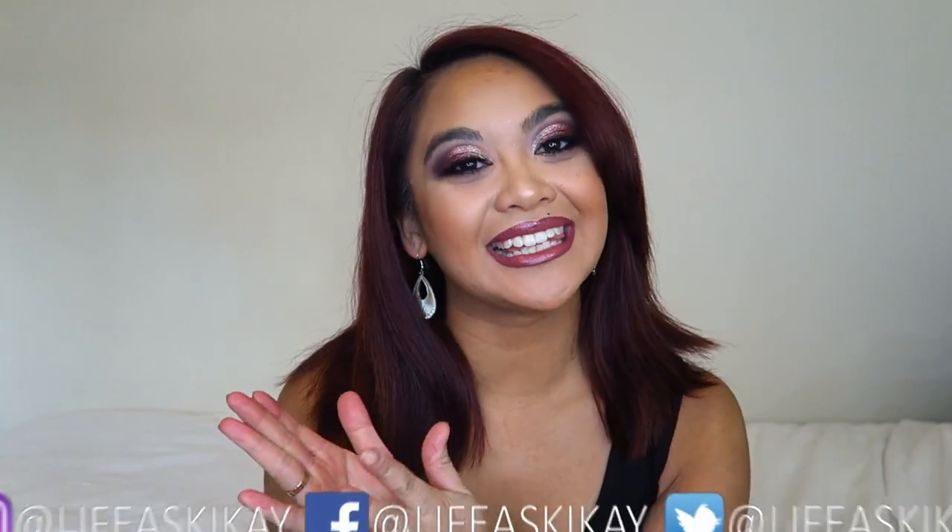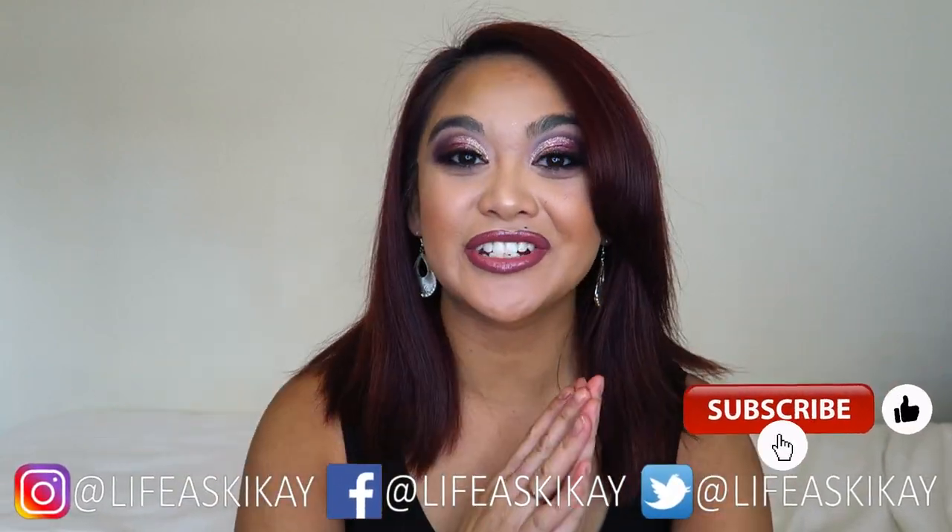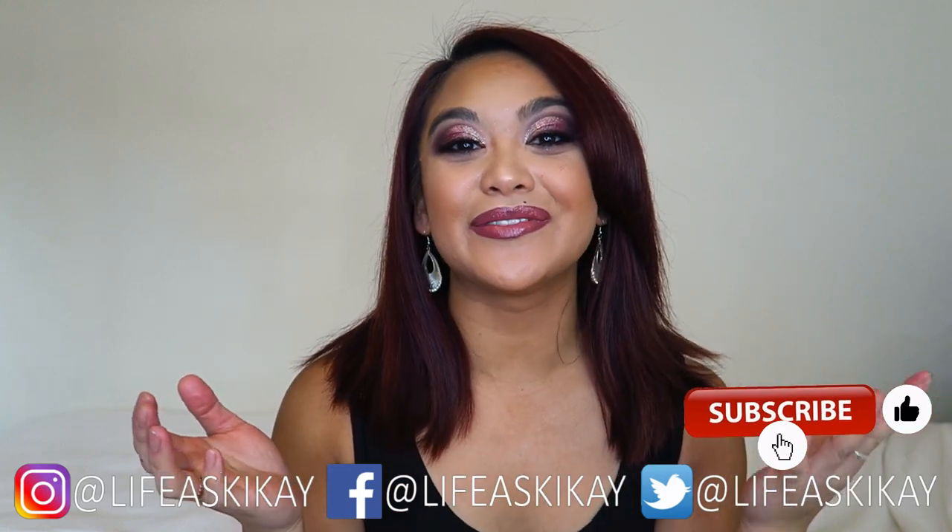Hey, what's up you guys, it's Judy here with my Life as Geek Eye. On this channel I create videos on product reviews, makeup tutorials, and lifestyle advice with the aim to entertain, educate, and enrich the lives of others. So if you're new here, please consider subscribing. I would love for you to join the Geek Eye family, and if you're returning, welcome back.